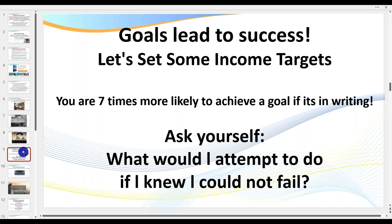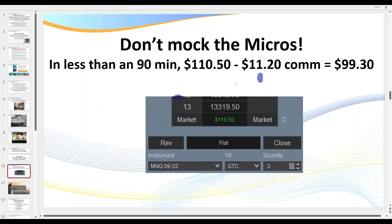Yes, that is possible, but we've got to be realistic with our targets because all it does is lead to disappointment. So what are some realistic targets? In today's room, in 90 minutes trading a micro on just two of the trades and two lots on the others, we're up $99.30 after commissions. On a big contract or two big contracts, that's $990. Don't mock the micros.